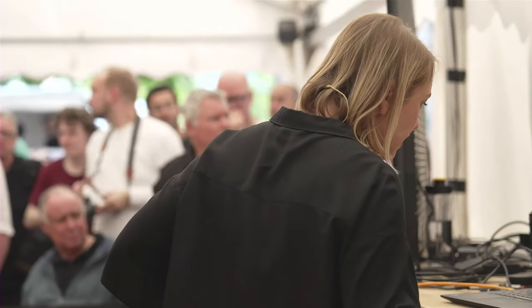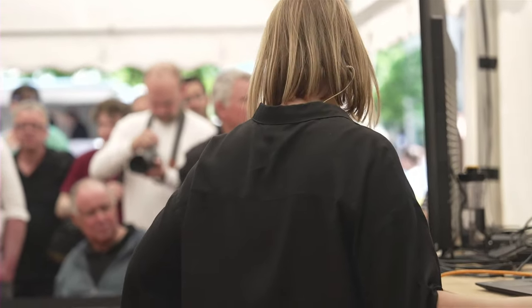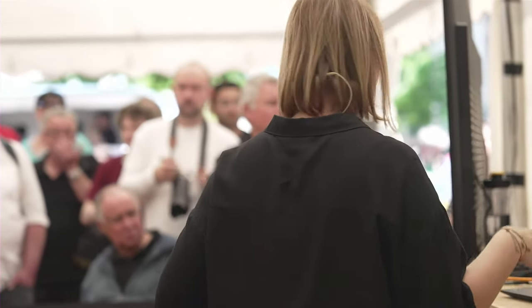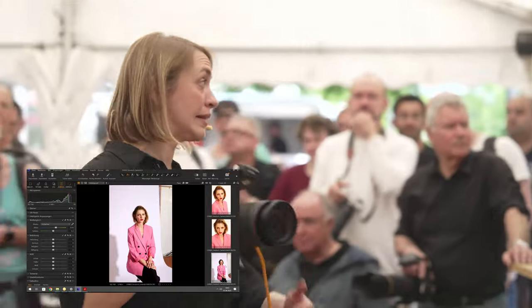Ich sage nochmal kurz an, was ich geändert habe: Ich war bei ISO 400 mit 1/160s. Bei gleichbleibender Blende 8 bin ich jetzt auf ISO 100 mit 1/160s gegangen und habe den Blitz entsprechend hochgeregelt. Das muss ich leider direkt am Blitz machen.